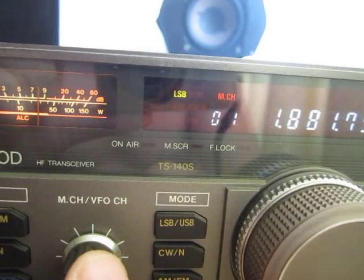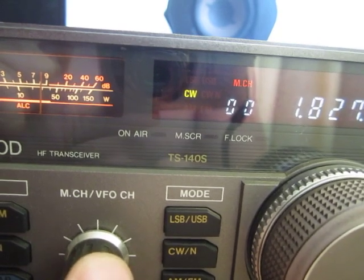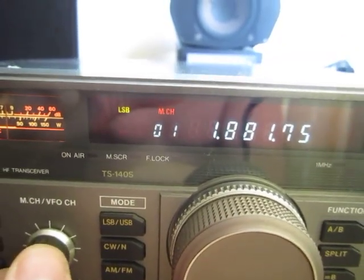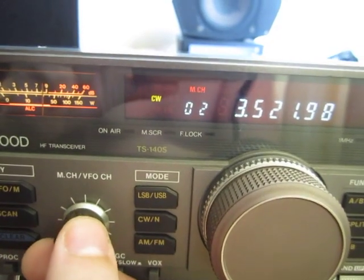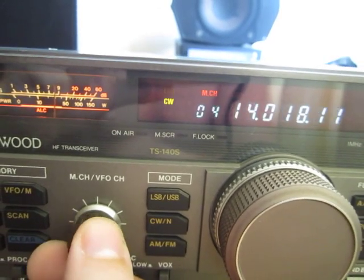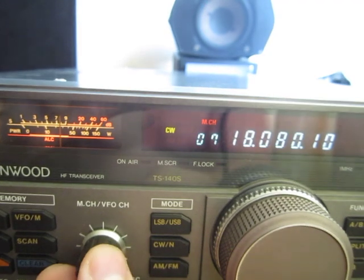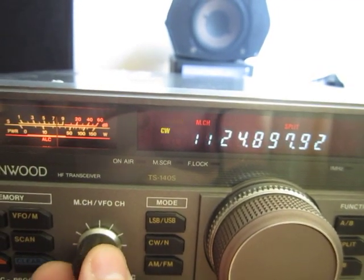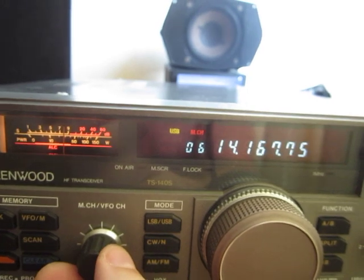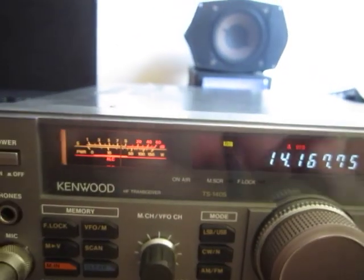I've put all the memories in. All the locations are filled with CW and single sideband portions of the band. So I have a memory for CW and another one for sideband — same for 80m, one for sideband, one for 20m CW, and so on. If I decide to work on 20MHz, it's very easy — memory to VFO — and I'm on 20MHz.